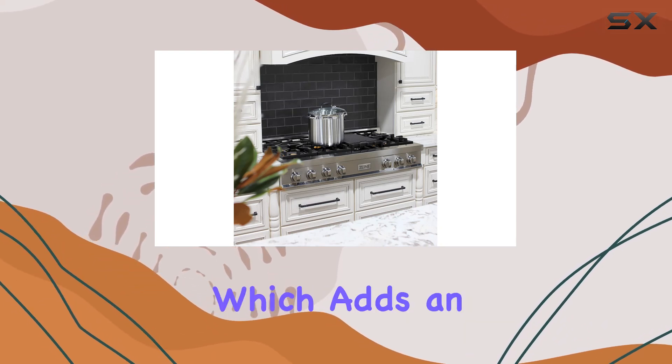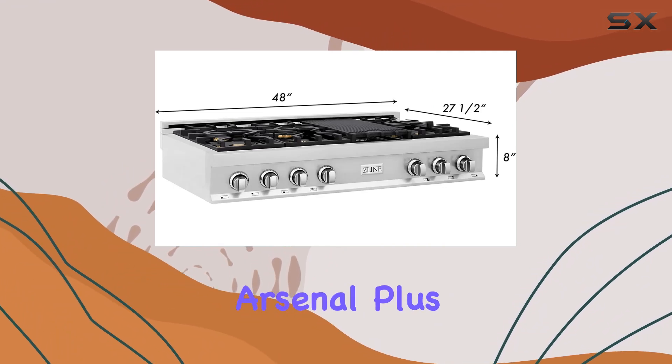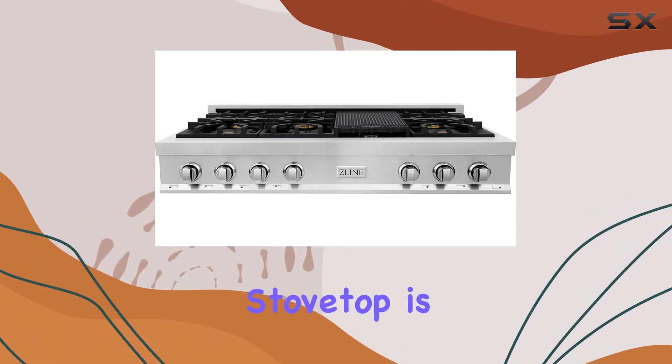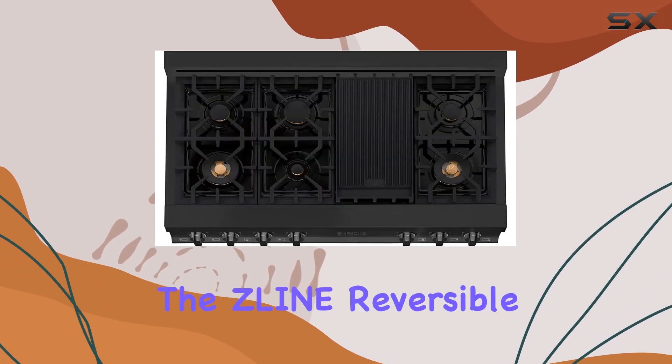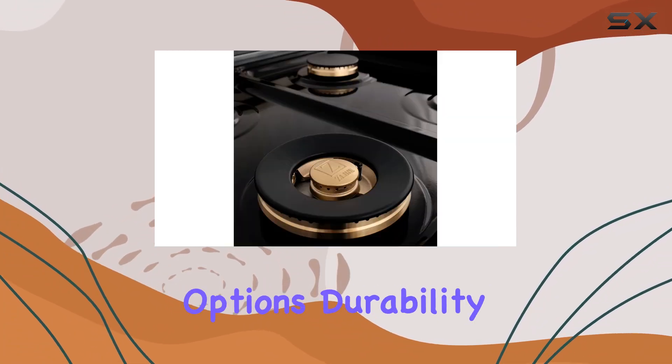One standout feature is the ZLine High-Grate Grill GR2 over the fish burner, which adds an extra layer of versatility to your cooking arsenal. Plus, if you're a fan of reversible cast-iron grill and griddle combos, this stovetop is compatible with the ZLine Reversible Cast-Iron Grill and Griddle Combo, HCGRZNS, giving you even more cooking options.